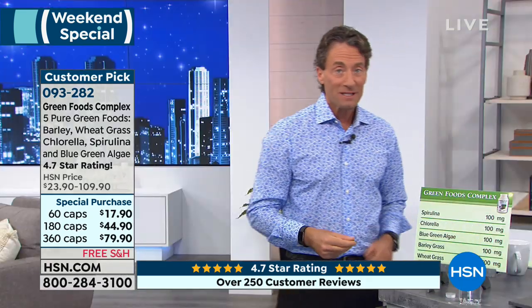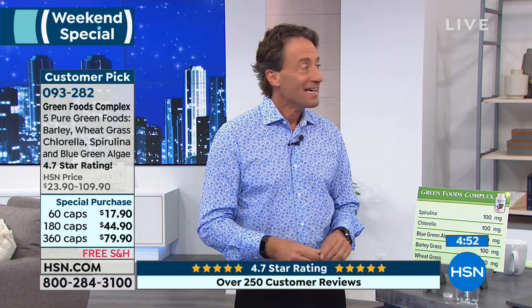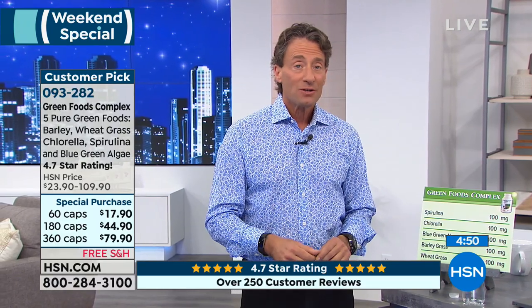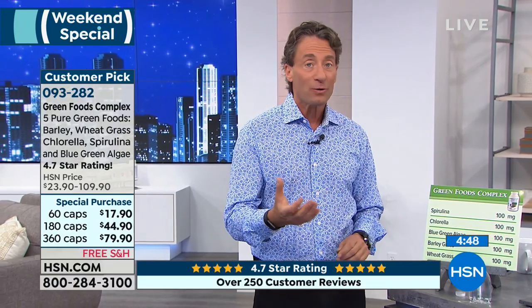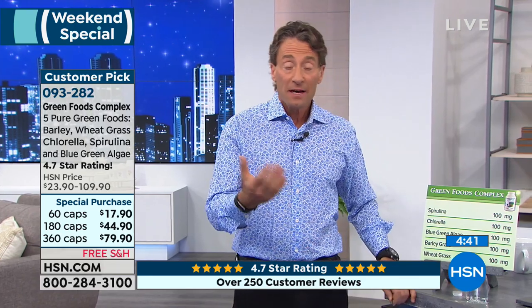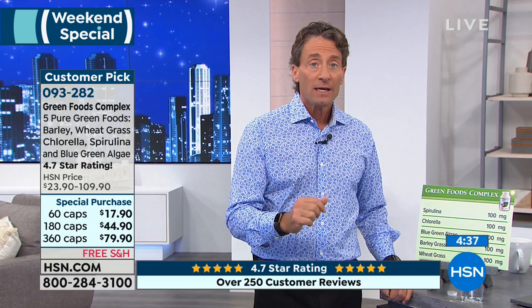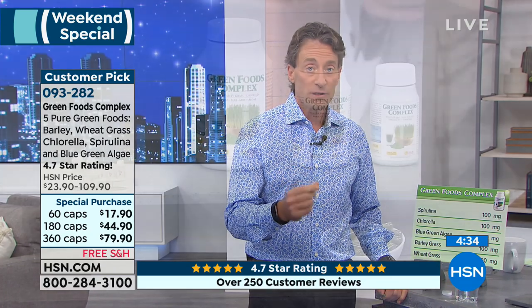I used to mow lawns and worked at a golf course cutting grass, so drinking a wheatgrass shot just brings back bad memories — it's like lawn clippings. I've never been a big fan of wheatgrass shots, as much as they might be healthy. They're expensive and they're great, and for those of you who like them, they're wonderful. All we've tried to do here is provide a full cross-section of green foods.